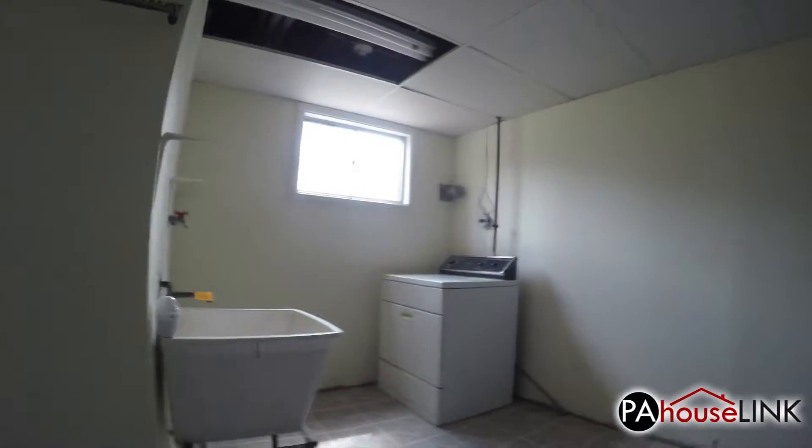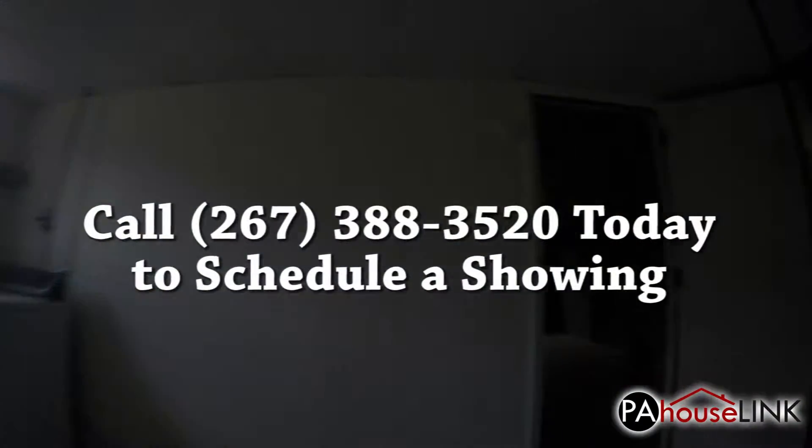That's all for our video walkthrough of 1120 Rock Creek Drive, Wyncote PA 19095. If you have any questions or would like to set up a showing, please give us a call at 267-388-3520, or email us at tm@pahouselink.com and we'll get you taken care of. Thanks for joining me on this video walkthrough and be sure to check out our other properties right here at pahouselink.com.